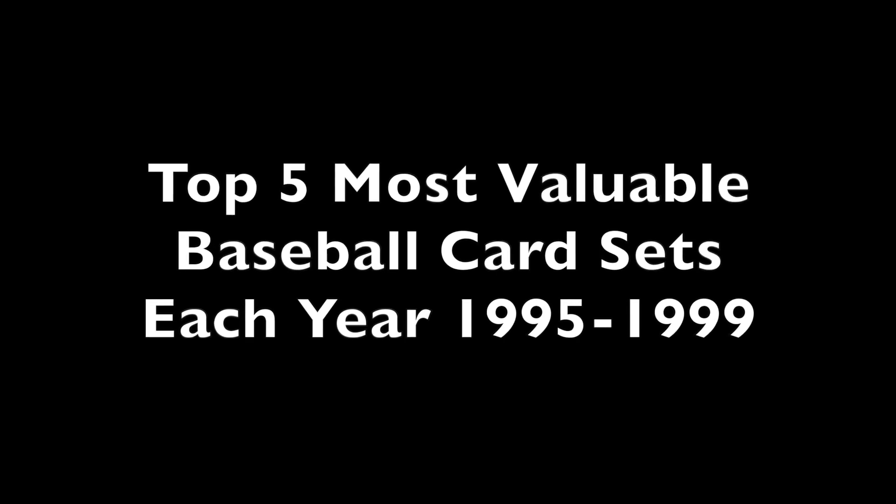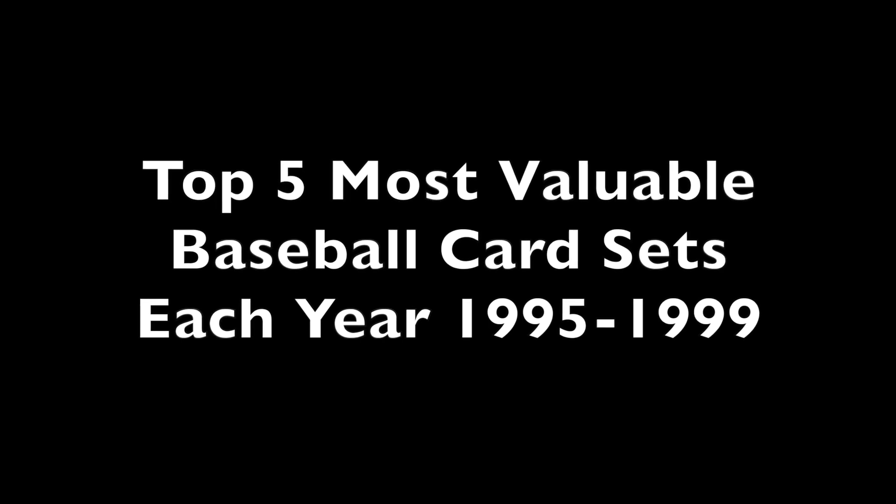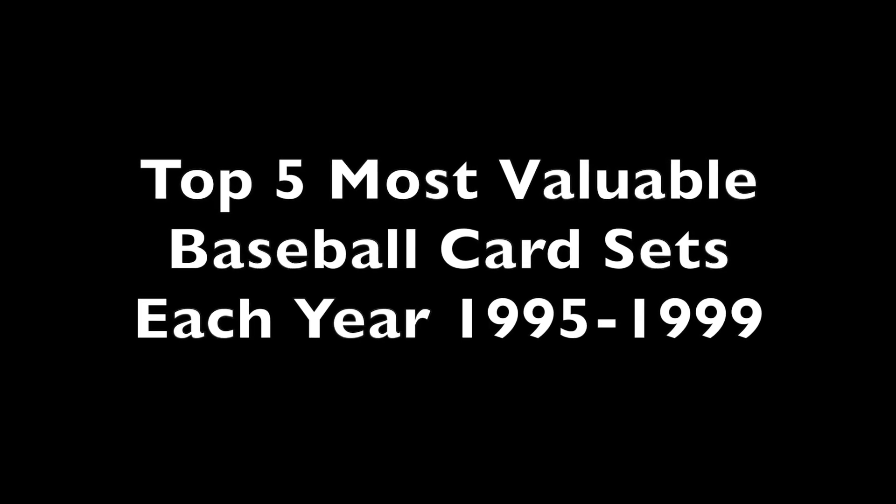Welcome everyone, continuing with our most valuable cards of an era countdown list. We're now on to the late 1990s, 1995 through 1999. We'll count down the five highest sets of each year, using the highest single sale from each set to rank them, only counting sales within the past two years. Sales in gem mint grade don't count, as gem mint grade sales can severely distort things. So we'll only be looking at sales in grades of nine or lower, any of the grading companies are fine. And we'll also include raw card sales as well.